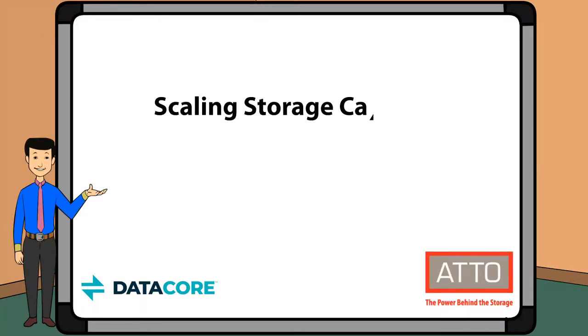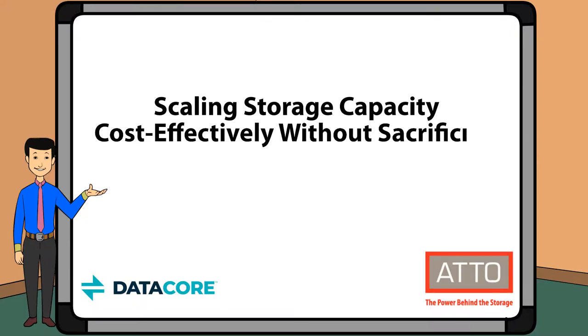Hi, my name is Ryan O'Donnell. I'm a Product Marketing Manager at Addo Technology, and today we're going to talk about a new solution featuring Addo Technology and DataCore that allows you to scale your storage without sacrificing performance.